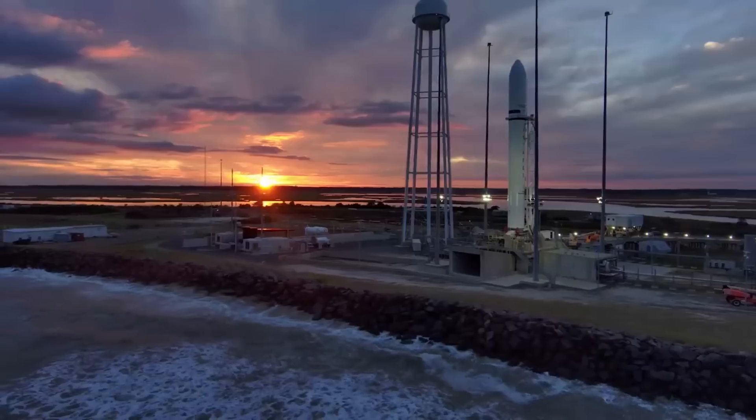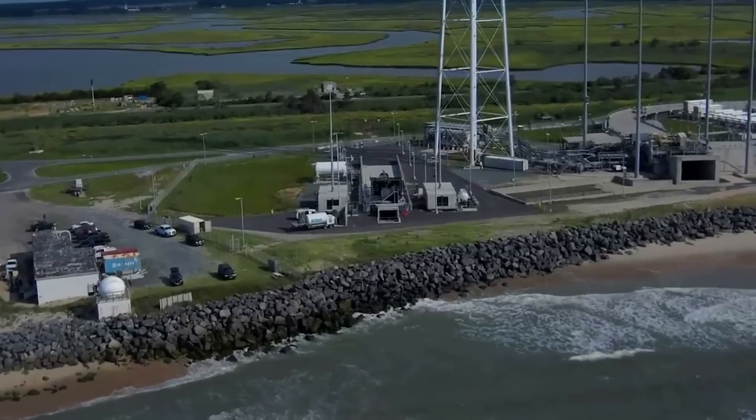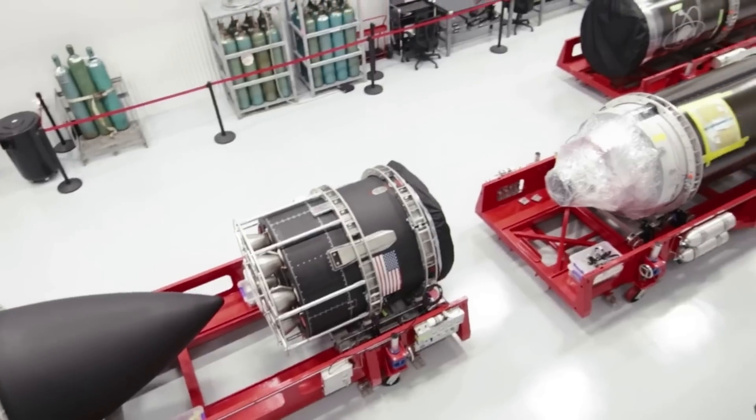Based on all these customers, it's clear that Rocket Lab's new HAST system is hitting somewhat of an untapped market. The question is whether or not the new suborbital method will work well with the Electron variant. Recently, Rocket Lab has been working to improve and alter the base Electron rocket in other ways.